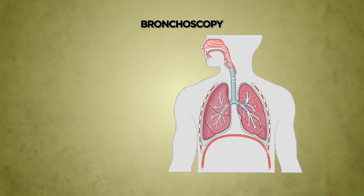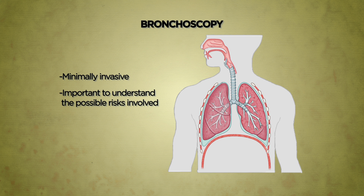Bronchoscopy is minimally invasive. Before agreeing to the procedure, it is important for you to understand the possible risks involved. Our doctors will be available to advise you further during your clinic visit.